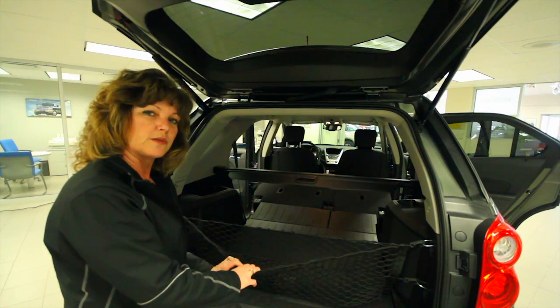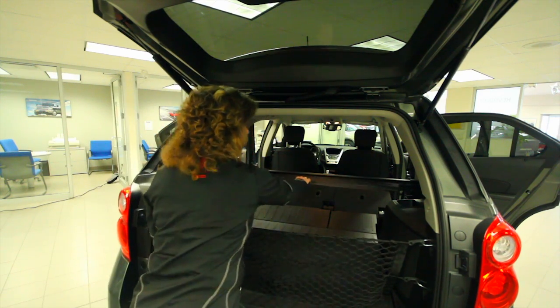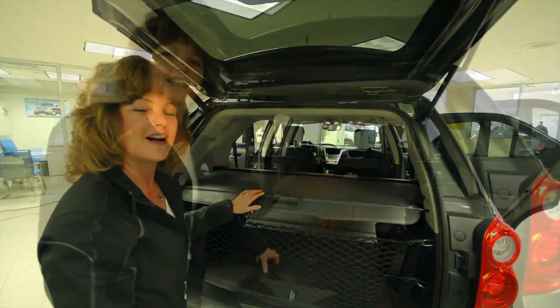We have lots of available accessories for you as well — how about our cargo net keeping your groceries all together, and our available security shade keeping everything out of sight, out of mind.